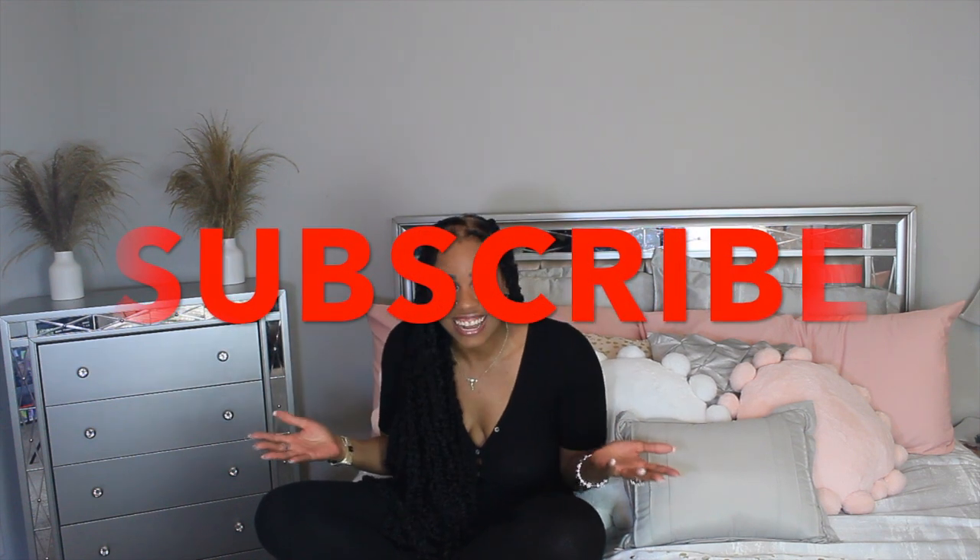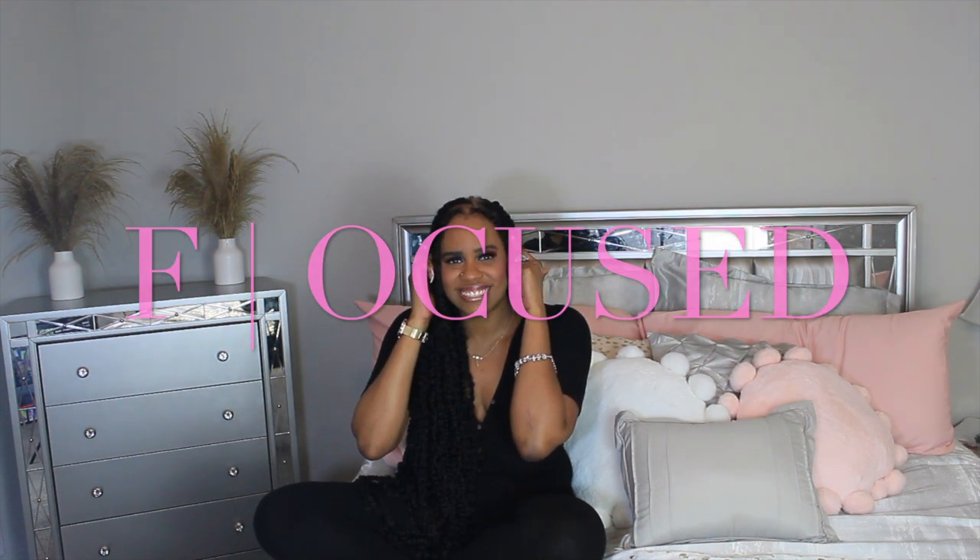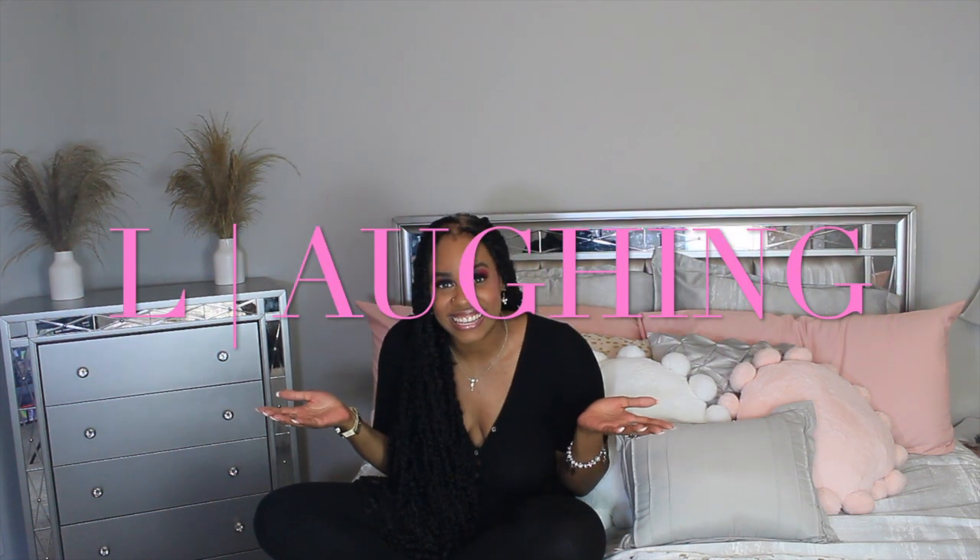Alright, you guys, if you enjoyed this video please hit that thumbs up button. If you'd like to leave me a comment, please feel free to do so down below. Let me know which look was your favorite. And if you are not a fly girl yet, what are you waiting for? Subscribe to the channel. You can also follow me on Instagram at Madame underscore Butterfly. Until the next time, please remember: stay focused, stay laughing, stay yourself, stay fly.